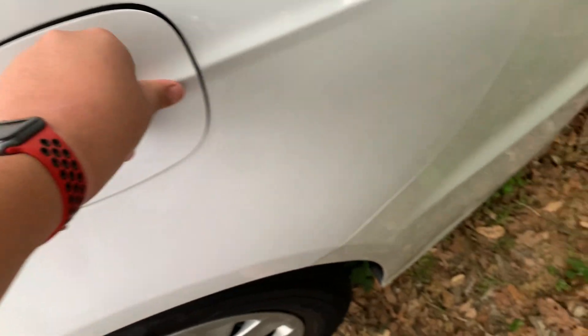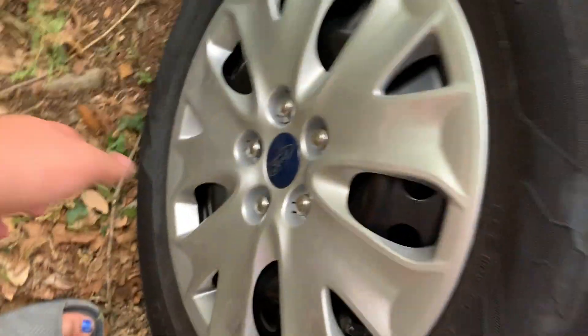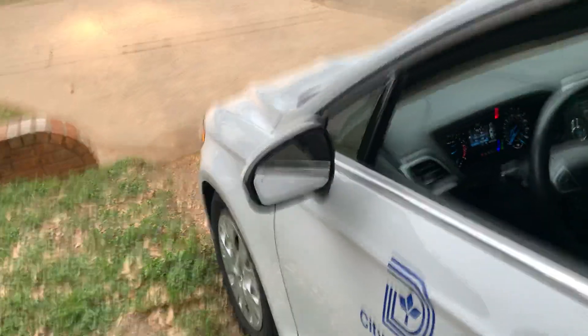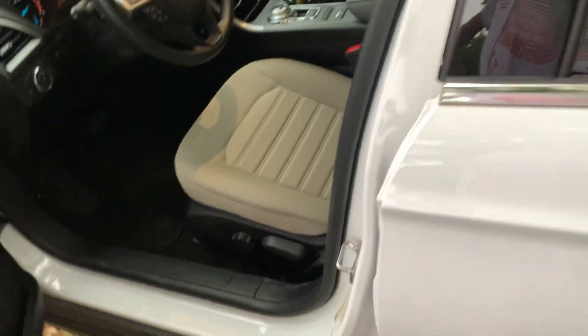These are hand-cut tires. Now I'm going to show y'all the hood.